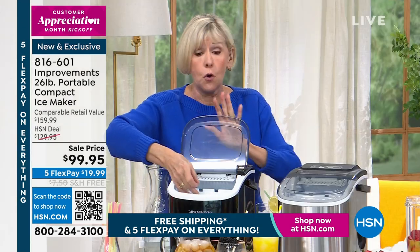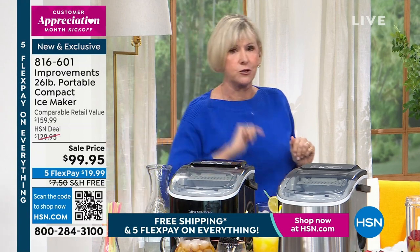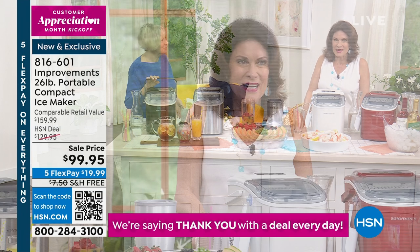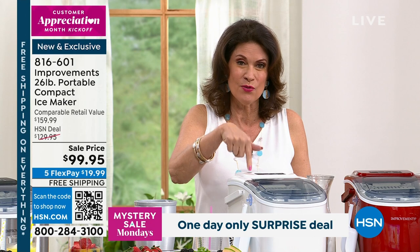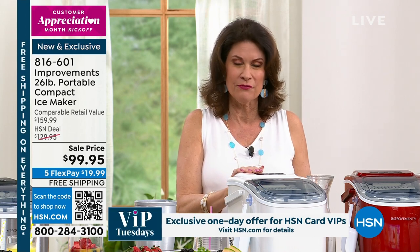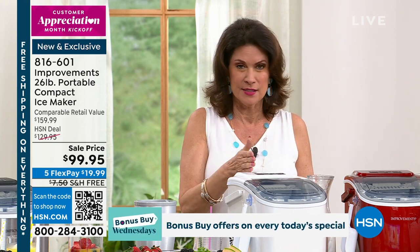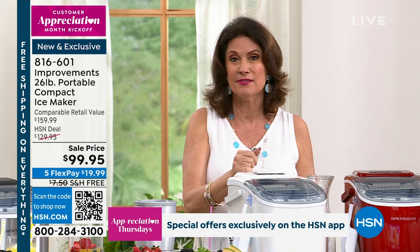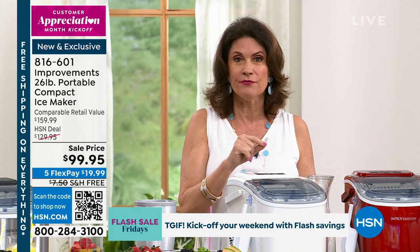Because we are kicking off customer appreciation month here at HSN, you're getting five flex payments on this. You can get this home for under $20, and we will ship it to you absolutely free. I know how much our ice makers typically sell for — about 50% higher than this. I've sold them for years, and it's still one of our best sellers. They're from Improvements, and Improvements just continues to improve itself.